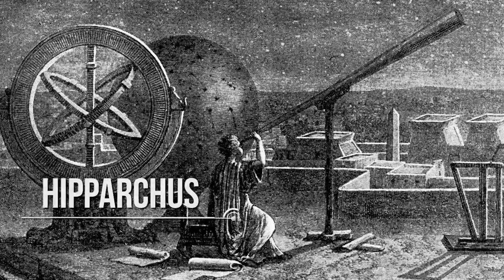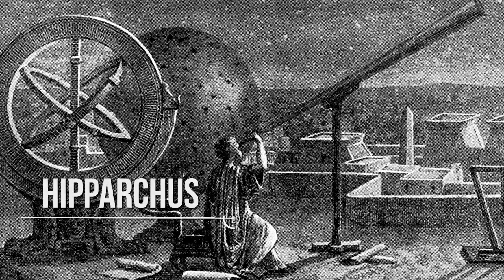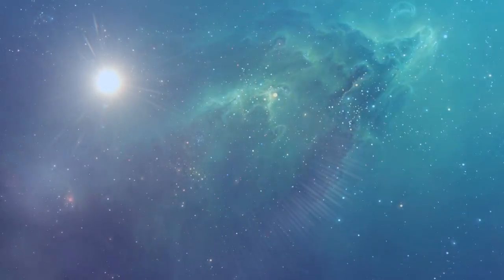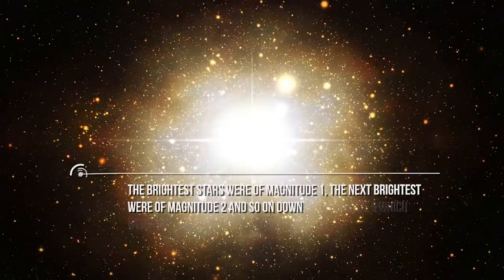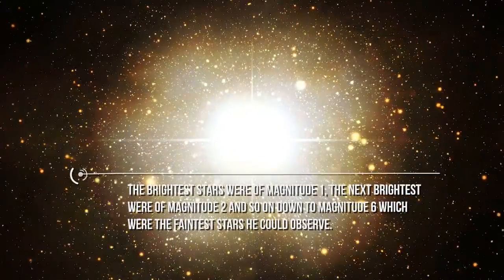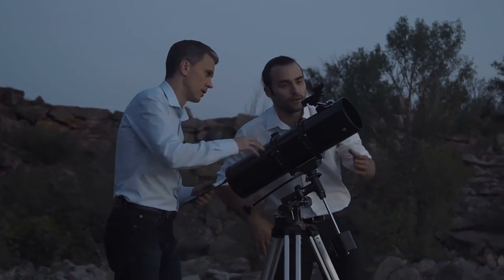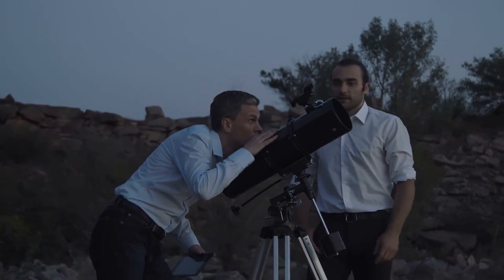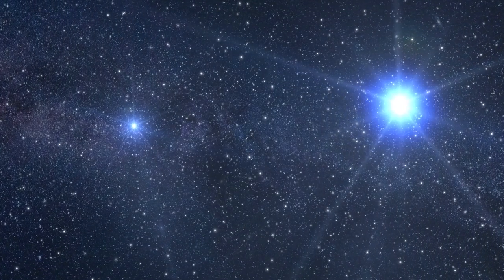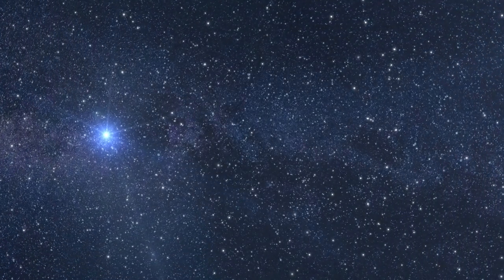More than 2,000 years ago, the Greek astronomer Hipparchus was the first to categorize the stars according to their brightness. Basically he looked at the stars in the sky and classified them by how bright they appear. The brightest stars were of magnitude 1, the next brightest were of magnitude 2, and so on, down to magnitude 6, which were the faintest stars he could observe. Human eyes, however, are not very discerning since large differences in brightness actually appear much smaller using this scale. Therefore, light-sensitive charged coupled devices inside digital cameras measure the amount of light coming from stars and can provide a more precise definition of brightness.